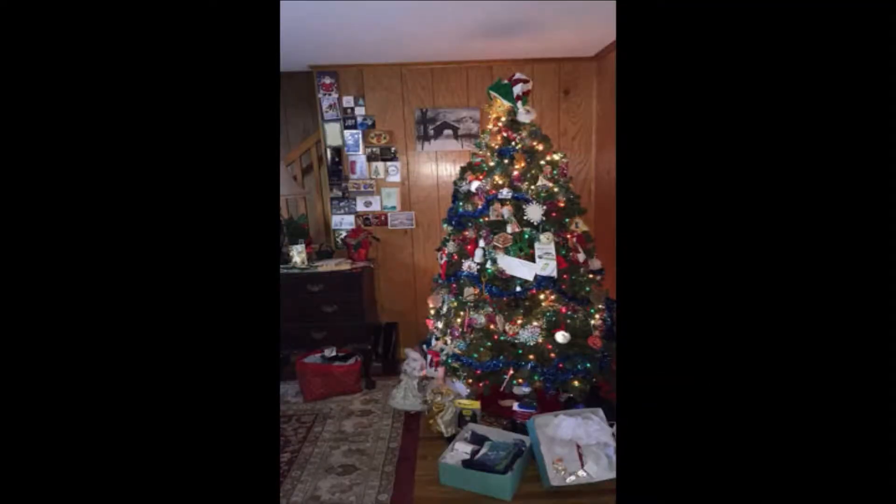Good morning. Welcome back to White Mountains Today here on this fine Sunday morning. It is a beautiful morning outside, so hopefully you've had a chance to take a look outside. And you know what? It's probably beautiful in your home too, because you're decorating it for the holidays.